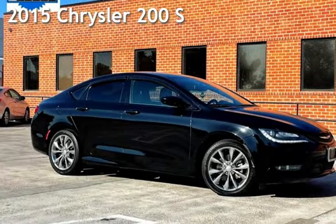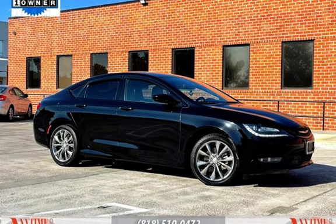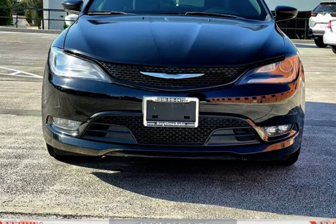Presenting a pre-owned 2015 Chrysler. This four-door sedan has a four-cylinder, 2.4-liter I4 engine, with front-wheel drive and an automatic transmission.